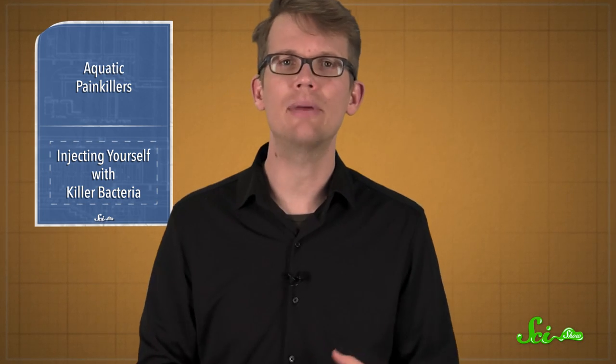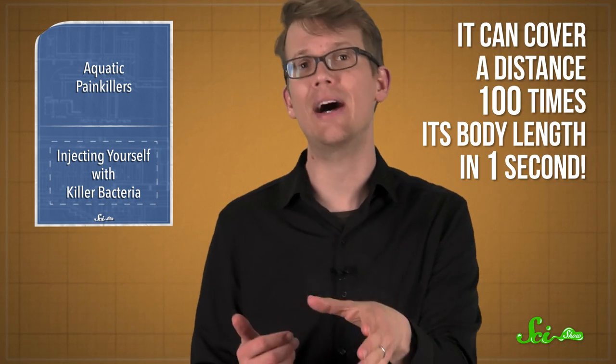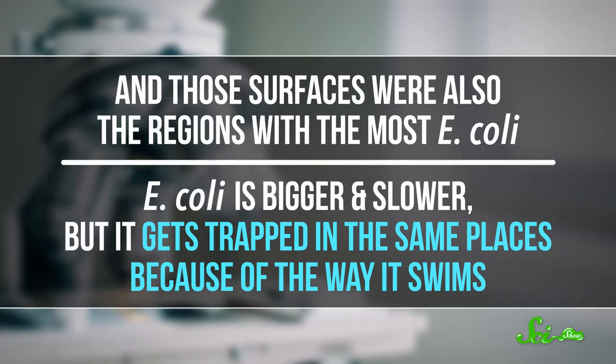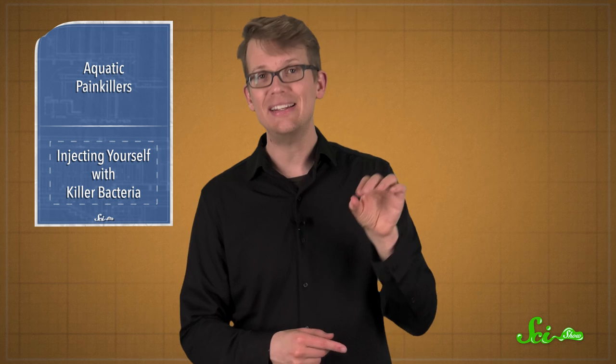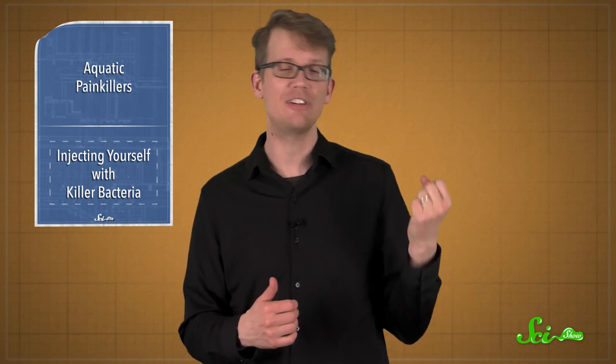That swimming is the key. The bacterium has a flagellum that propels it through water super quickly — it can cover 100 times its body length in one second. All that tail-whipping makes swirling waves, which make BV swim in circles and zero in on surfaces or other obstacles, in this case microbeads the researchers added. Those surfaces were also where the most E. coli were concentrated. So even though BV doesn't use chemical or electrical signals, it still ends up where other bacteria are likely to be. Scientists could potentially engineer BV to be even more sensitive and zero in on surfaces faster, making it an even more efficient antibiotic.